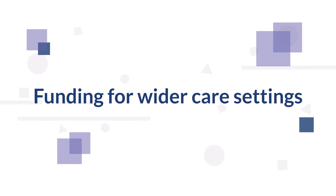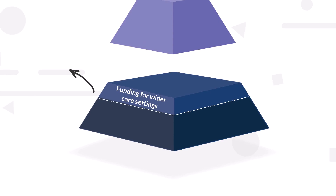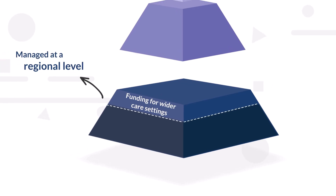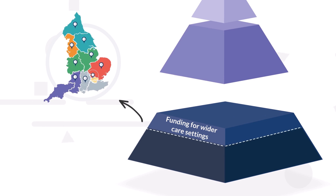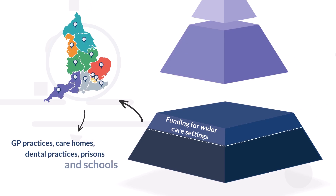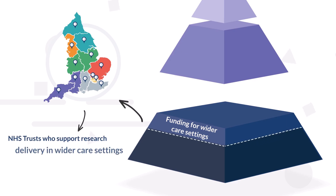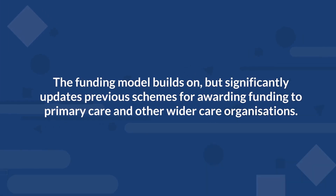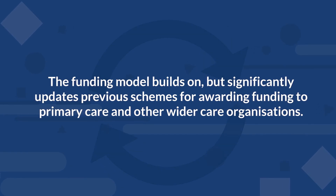Funding for Wider Care Settings. Wider Care Settings funding will be managed at a regional level based on a national distribution model. Each RRDN will receive a wider care settings allocation. This includes funding for organisations like GP practices, care homes, dental practices, prisons and schools. In addition, it can be accessed by NHS trusts who support research delivery in wider care settings. The funding model builds on, but significantly updates, previous schemes for awarding funding to primary care and other wider care organisations.